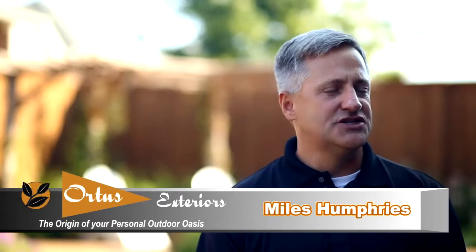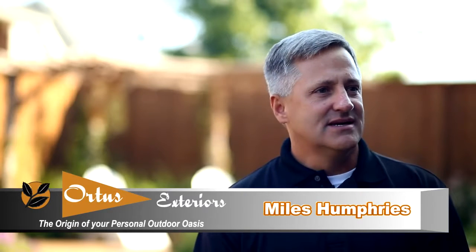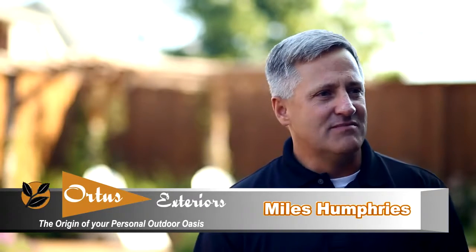With Ortis Exteriors, we're not just building a pool. We're not just a landscape company. We don't come out and hang an arbor off the back of your house. We're building an environment. We're building an outdoor room, bringing the outside in and the inside out.